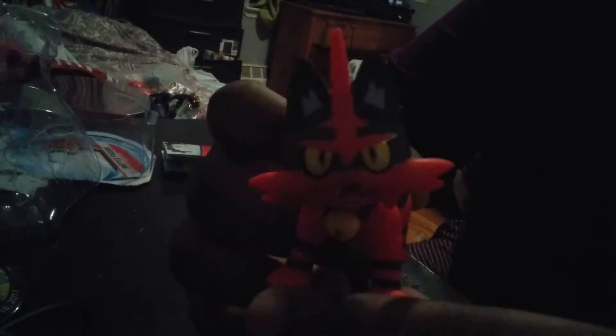He might have normal type attacks like Scratch, since he's like a cat he could do that, or Leer or Bite since he has such big claws as well. This is Torracat — I was about to say Litten but that's not him. They did his design really nice both in the game and as a figure.